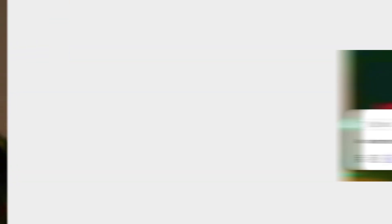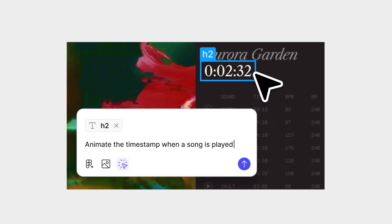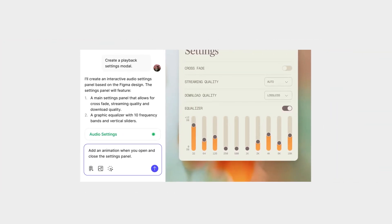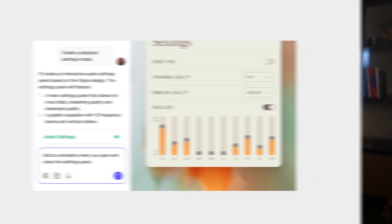Now let's talk about Figma Make. This one's wild. You paste in a design or type a prompt and Figma generates a high-fidelity prototype backed by actual code. You can fine-tune it directly — change images, padding, margins — or jump into the code if you want. And yes, you can publish it as a live web app. It's not replacing developers and the output isn't ready to scale, but that's not the point.